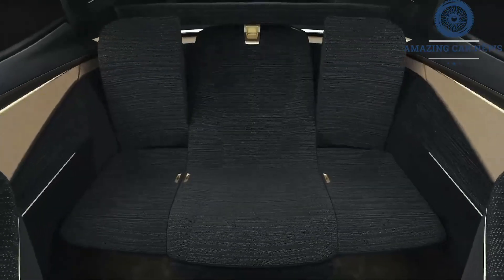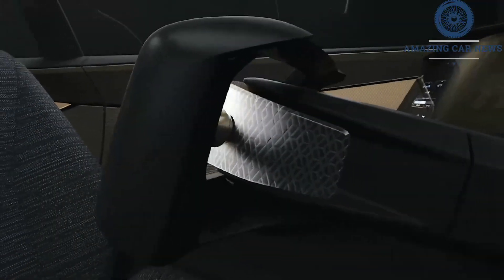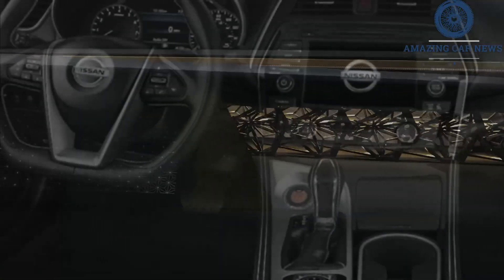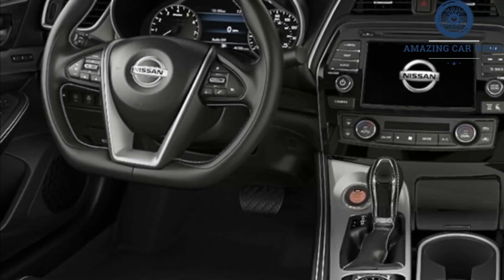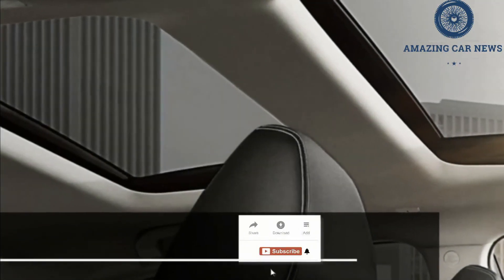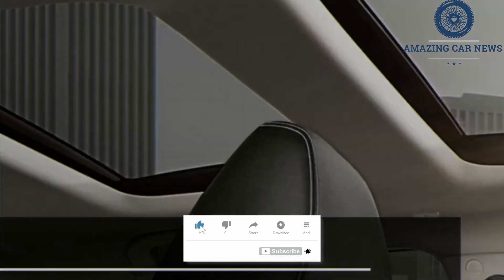There is no release date set for the 2022 Maxima, but based on previous years' schedules, a fall 2021 arrival is likely. Pricing is also not confirmed, but with no changes coming, we expect the 2022 Maxima's MSRP to remain close to the current model's $38,040 to $43,270, destination fees included, price range.